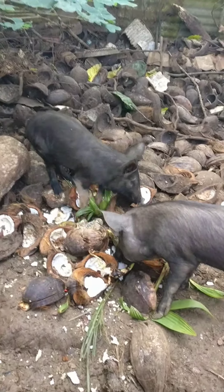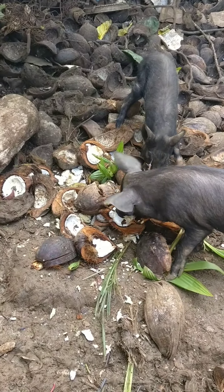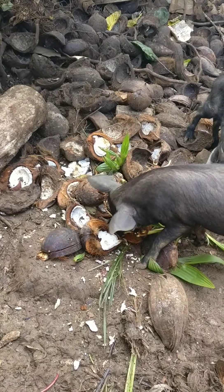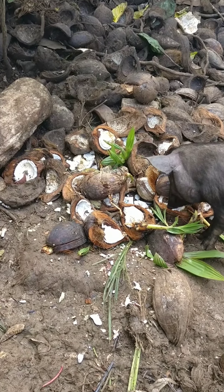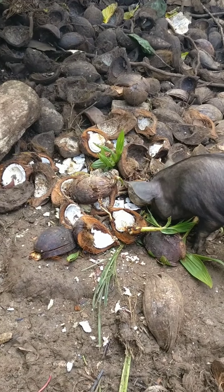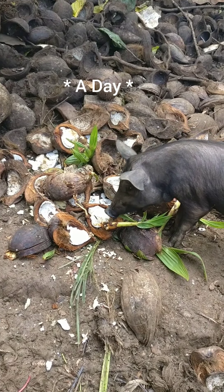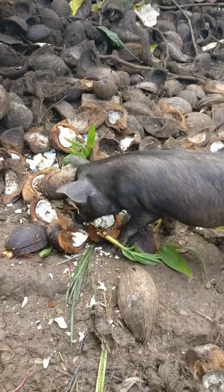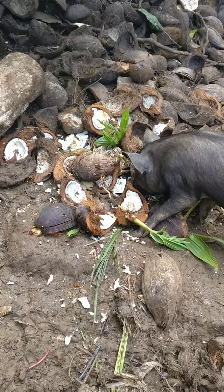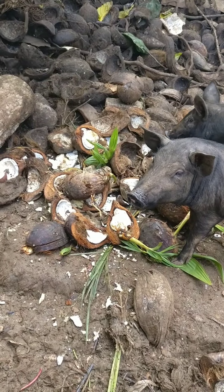Right now we've got my two pigs Romeo and Juliet — just getting them fed. They really love the coconut, what we call Uto here in Tonga, which is the flower that grows inside the coconut. We feed them coconut two to three times a week, and we also have pig slop from all our food scraps, which we give them once a day or every other day.